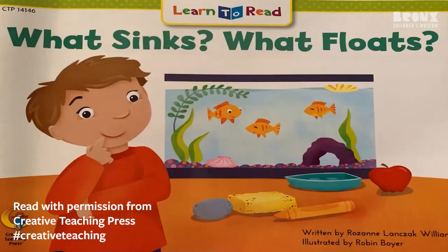What Sinks? What Floats? Written by Roseanne Lansack-William. Illustrated by Robin Boyer.